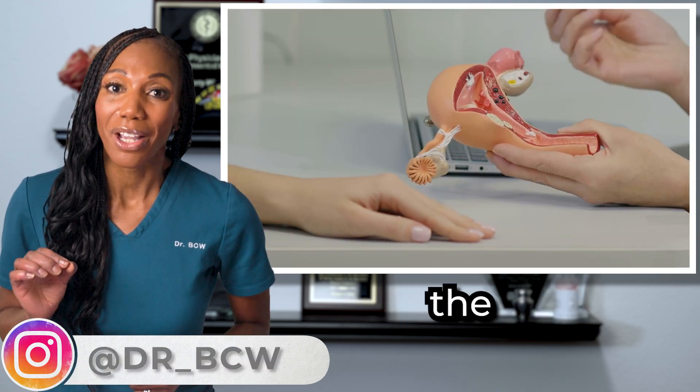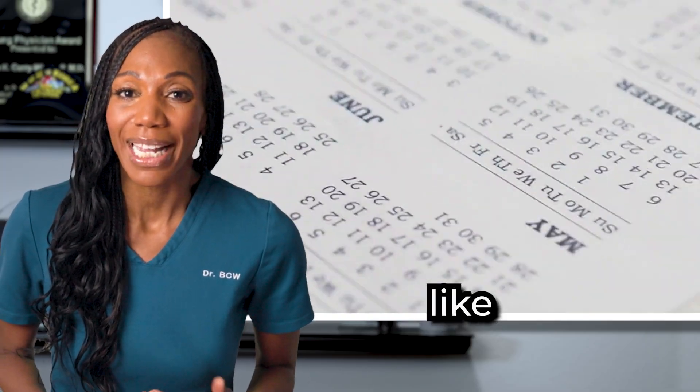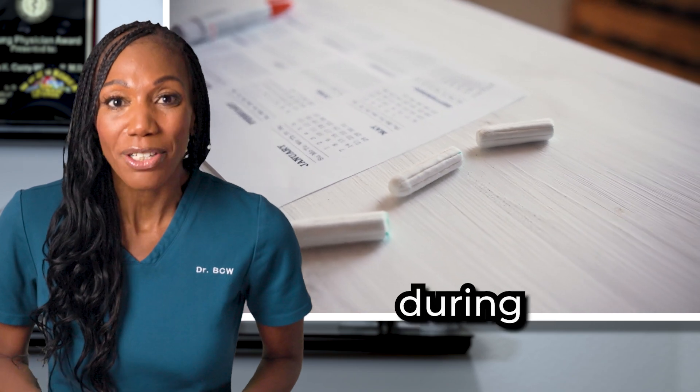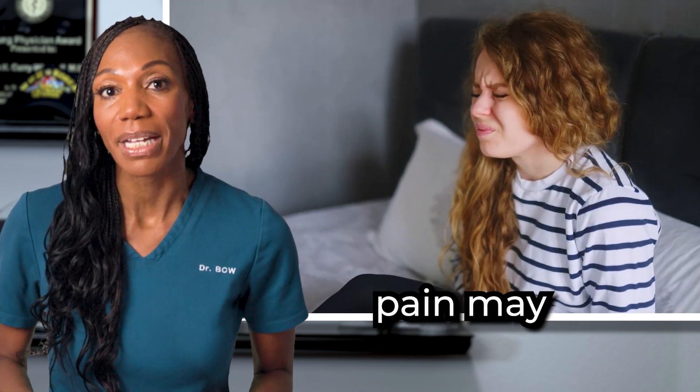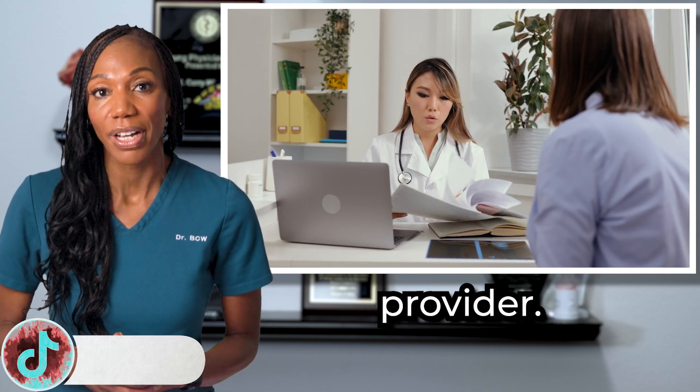Regular screenings are usually the only way to detect cervical cancer early. As the disease progresses, symptoms like abnormal vaginal bleeding, pain during intercourse, and pelvic pain may appear. Of course, if you experience any of these, please consult your health care provider.